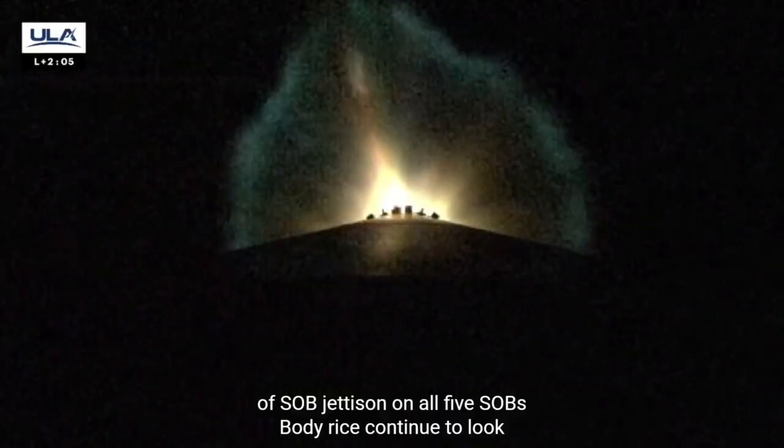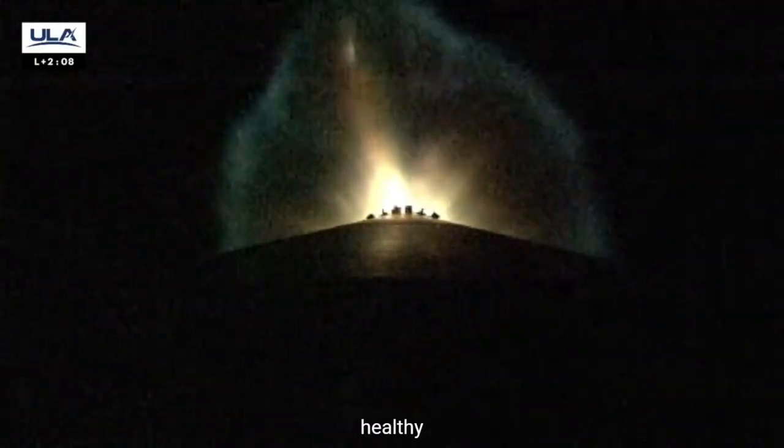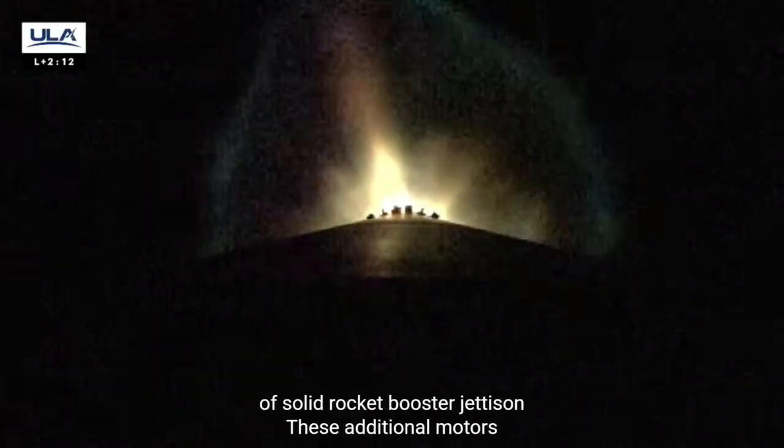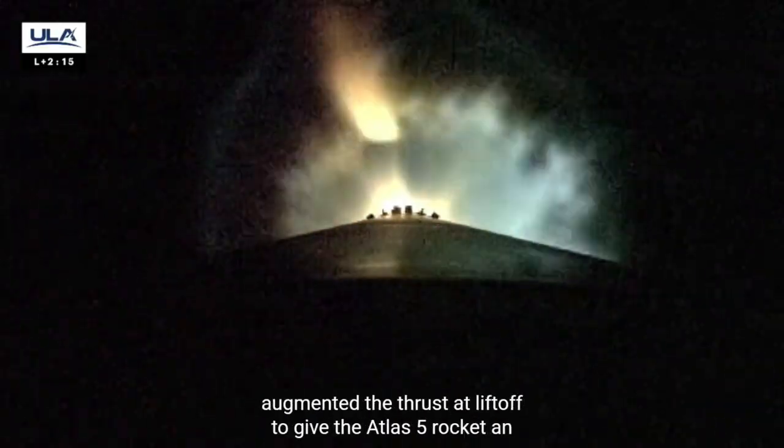These additional motors augmented the thrust at liftoff to give the Atlas V rocket an extra boost to reach geosynchronous transfer orbit. We're coming up on our next mission event: jettison of the payload fairing. Let's listen in.